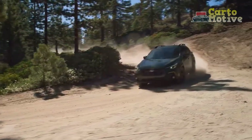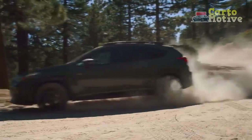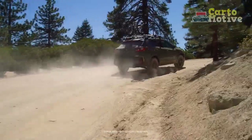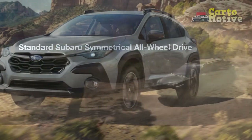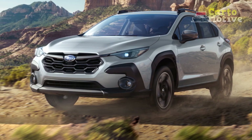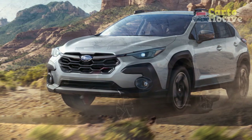In this review, we delve into the key aspects that make the 2024 Subaru Crosstrek a standout contender in its class. Design and exterior: the 2024 Subaru Crosstrek boasts an updated and refined exterior design that seamlessly blends aesthetics with functionality.